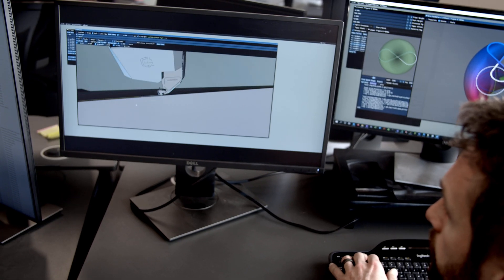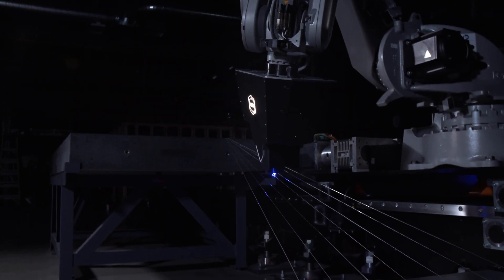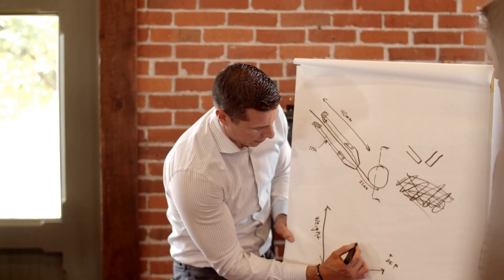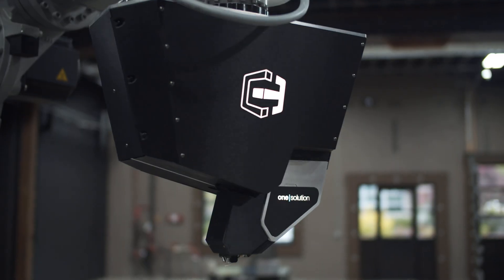Continuous Composites' process is challenging the standard of composites, which we feel is the future. And anytime you can see a cohesive team developing a product, you're going to find a product that's worth having.